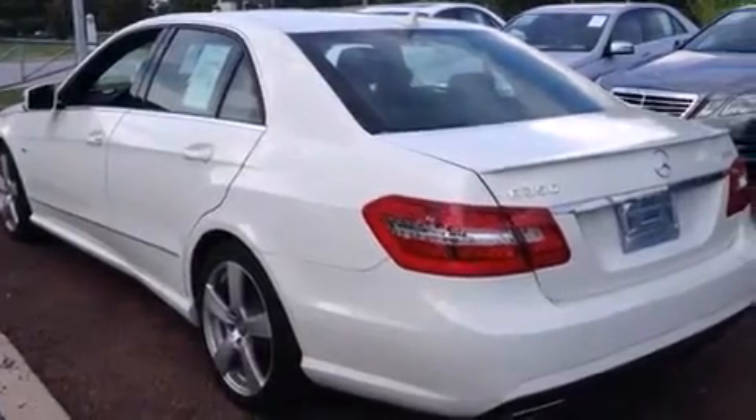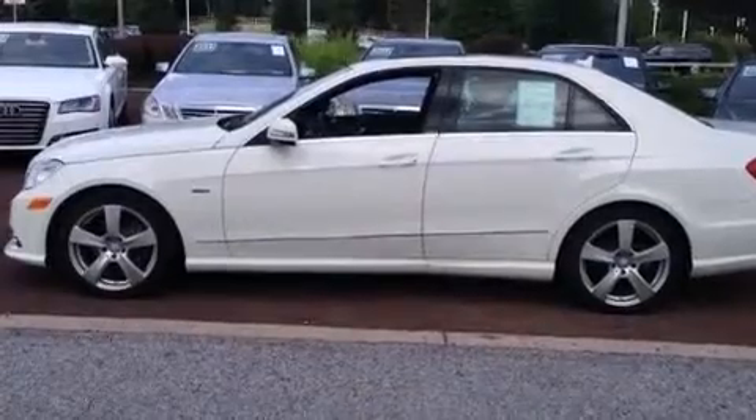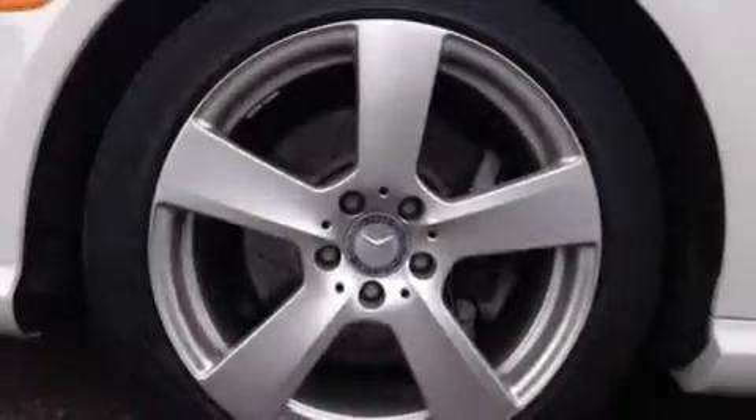Also included are a sports suspension, direct injection, traction control and stability control systems, alloy wheels, and lane keeping assist.